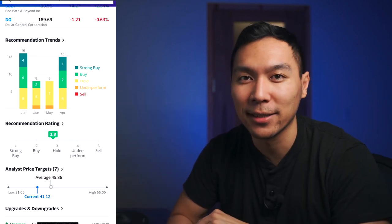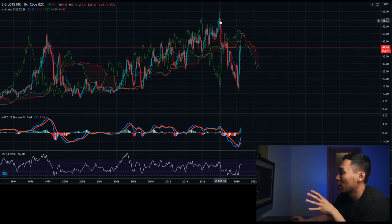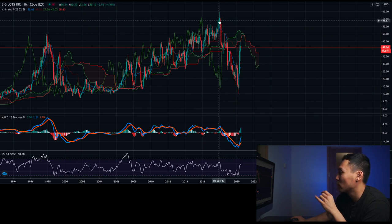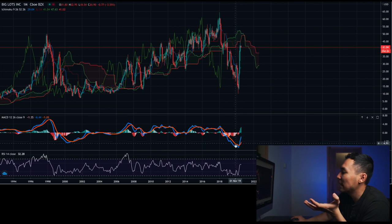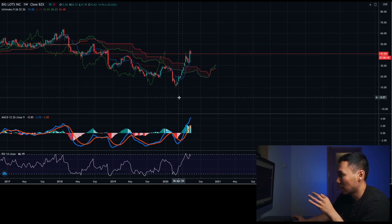Now let's take a look at the charts. On the monthly chart, Big Lots looks like a bit of a mess — going upwards but with a lot of zigzags, and it's been pretty bearish for almost two years starting back in December 2017. It just pumped right back up in March, which most stocks did as well. MACD on the monthly is going upwards, and so is the RSI. The reason I like Big Lots a lot is mainly due to the technicals on the weekly charts.